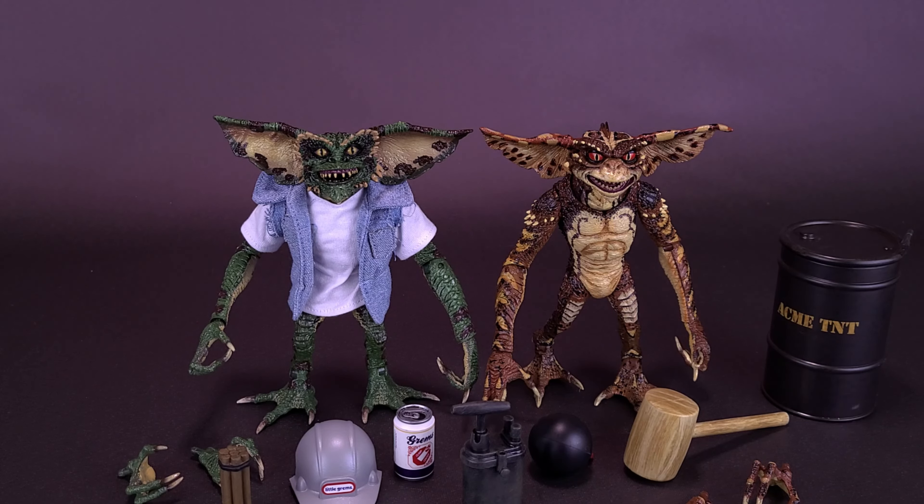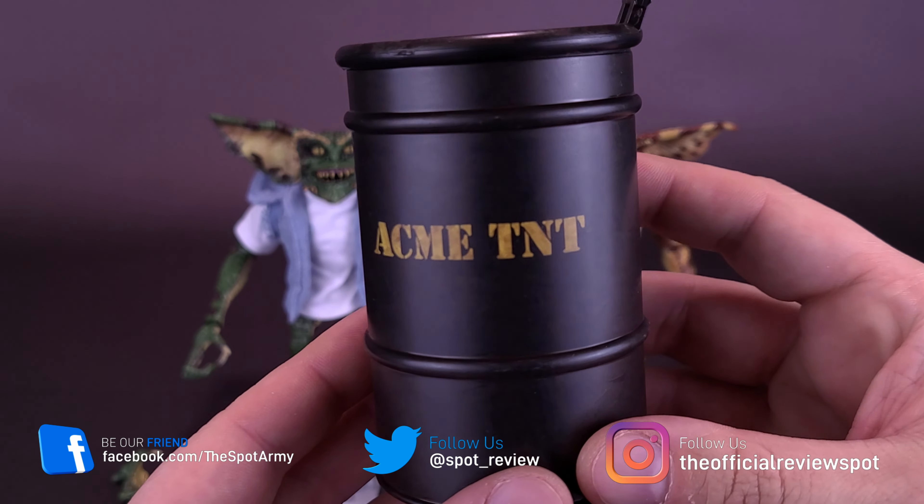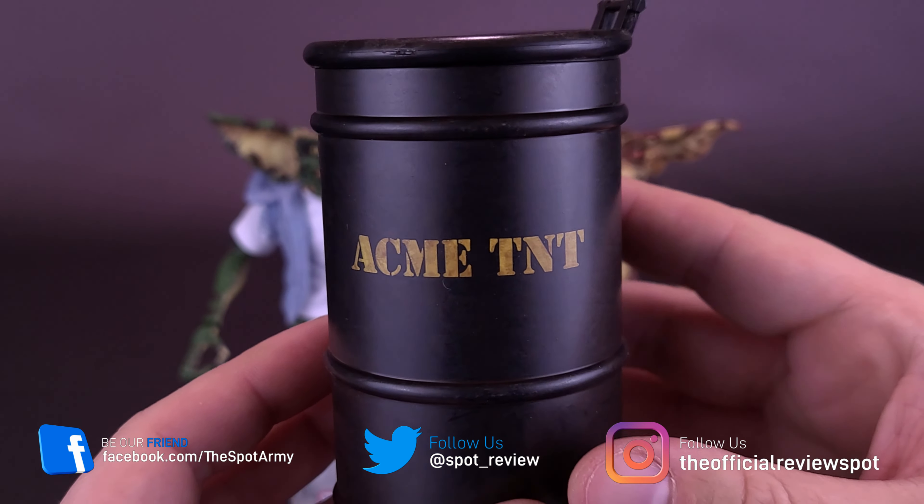Seriously, how can you move the Statue of Liberty with pink slime? Music or not, green slime or not, and even an NES controller — you're not going to be moving a statue that's made of steel. The figures also come included with Acme TNT, something that the Coyote would be quite envious of.